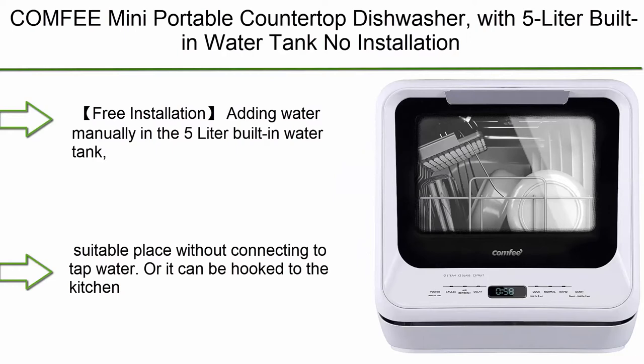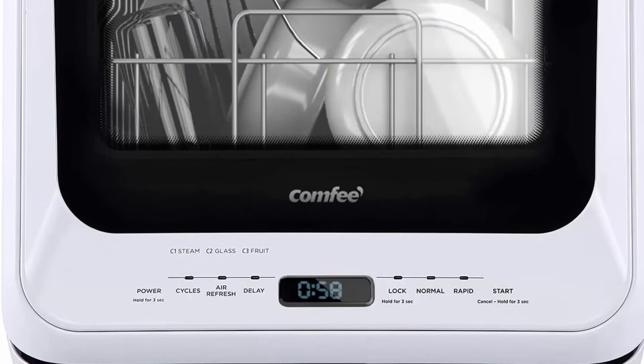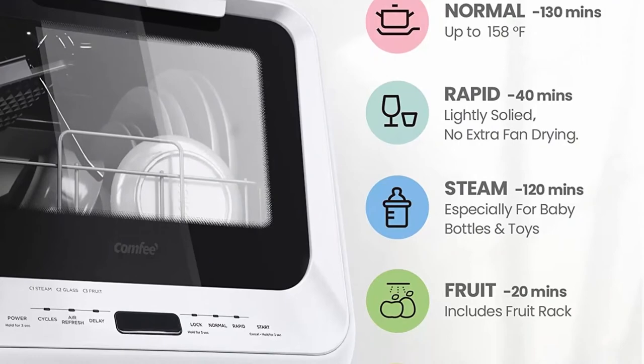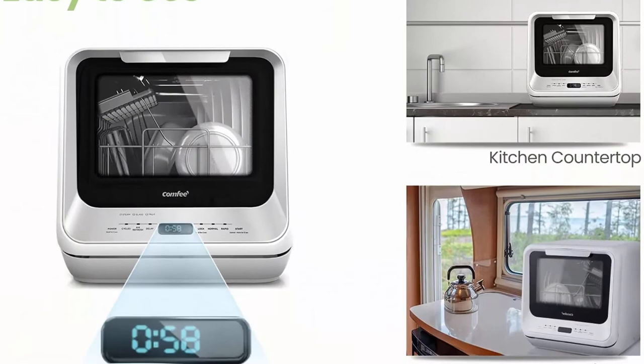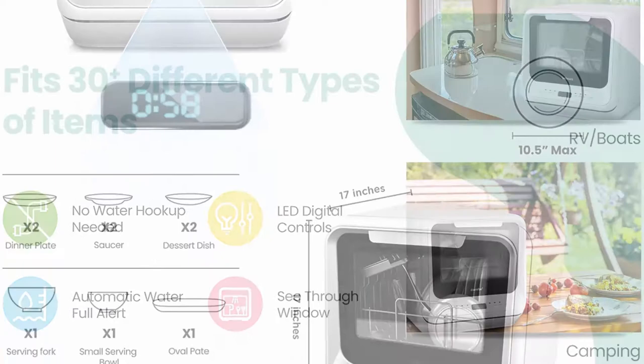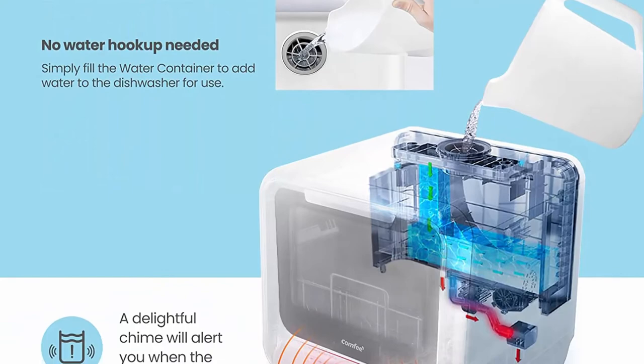Number 6: Comfy Mini Portable Countertop Dishwasher with 5-litre built-in water tank, no installation required, with baby care, glass, and fruit wash modes. For small apartments, dorms, and RVs. You can add water manually to the 5-litre built-in water tank and place the dishwasher anywhere without connecting to tap water, or it can be hooked directly to a kitchen faucet with the included water hose (adapter not included). The ultra compact design allows the dishwasher to wash 30+ items up to 10.5-inch plates at a time, occupying a very small area — ideal for small houses, apartments, dorms, boats, and campers/RVs.